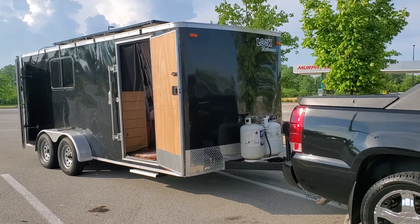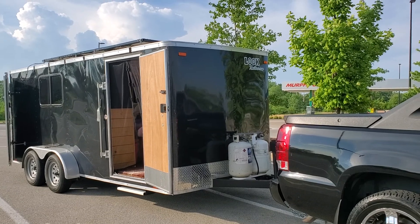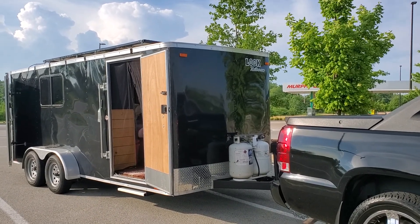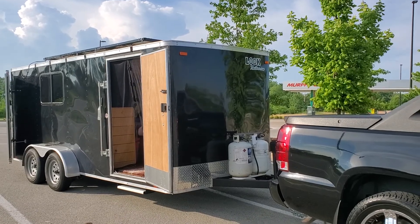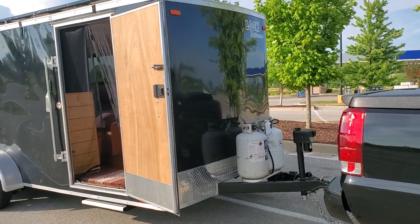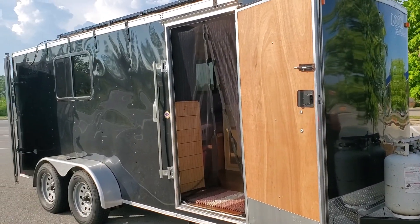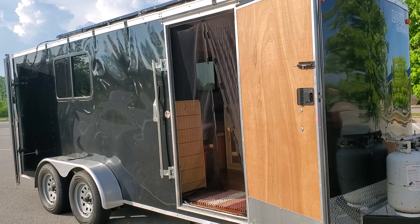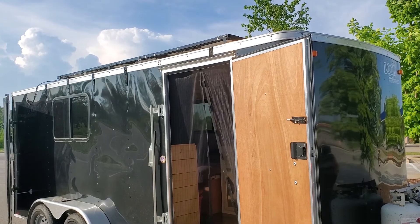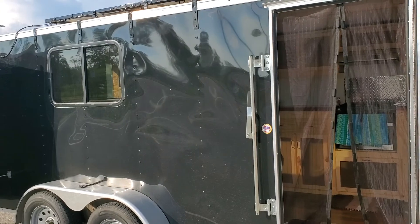Howdy, welcome back to the channel! This is Adventurous Jerry Lynn — we are done with the solar, woohoo! Let me give you a quick look. This is a 2018 Look cargo trailer with a curbside door and barn doors in the rear. Right now we're going to show our pride and joy — the solar.